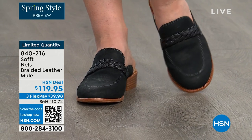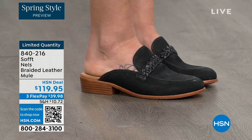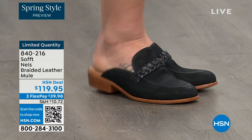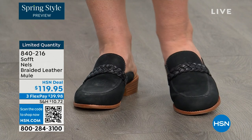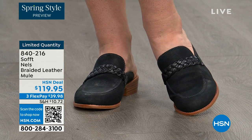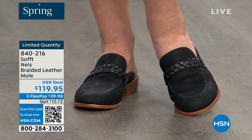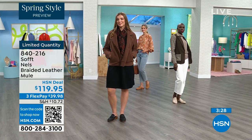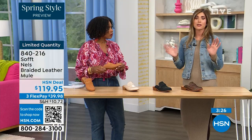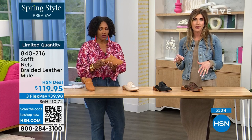This is one of those pieces you can wear in the spring, in the fall, and honestly I even like wearing them in the summer too. Sometimes people don't want their toes exposed — so you have that open air feel if you're on your feet all day but don't want your toes out. These really can be worn throughout the year.